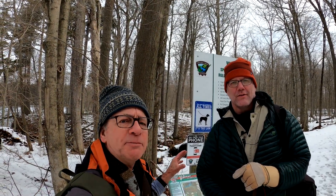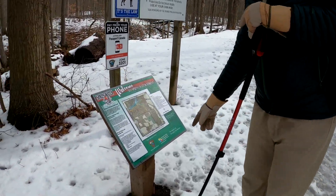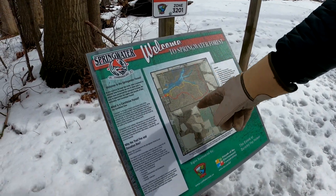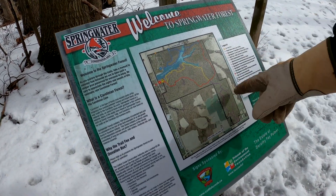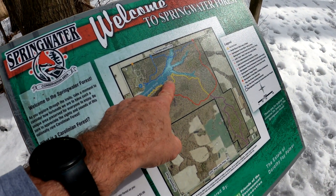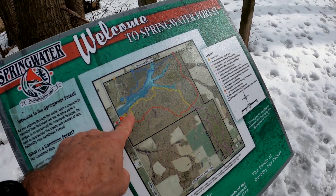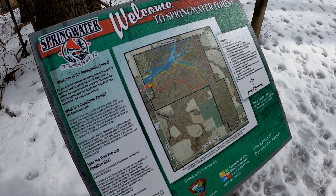At the trailhead here there's a map — about eight kilometers worth of trails. Let's see what our options are. It looks like we have three trails: a yellow trail, a red trail, and a purple trail. Maybe the yellow can take us along the pond, then we can duck down this area and work our way back. That sounds like a plan.